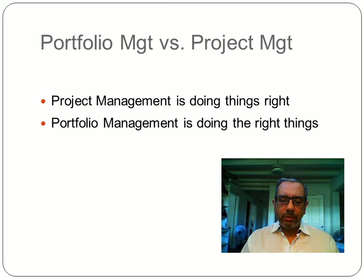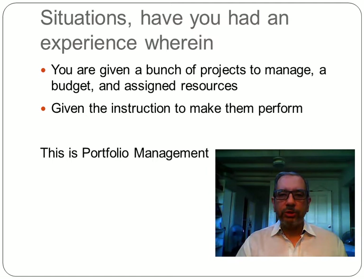Why is that? Project management teaches you how to do the proper things in managing a project. In portfolio management, what one learns is really how to select the correct projects to do and to give them sufficient importance in alignment with the company's overall strategy. Imagine being given a bunch of projects to manage the resources for and being told to make these projects perform — that is an example of portfolio management.